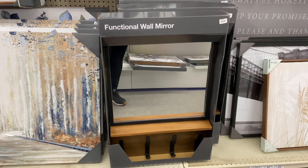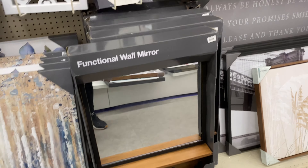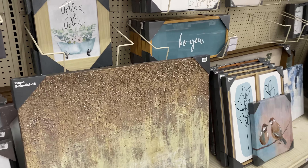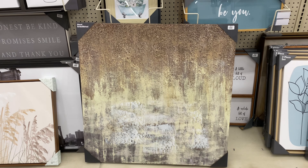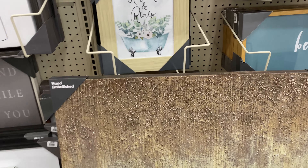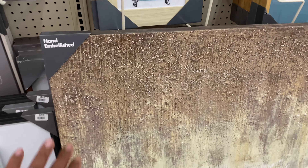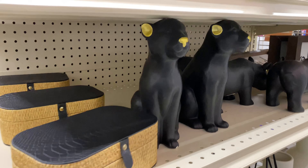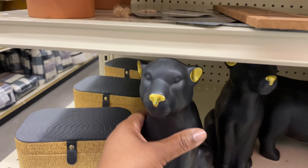The wall mirror is really nice — it has four hooks at the bottom where you can put your jackets or hats. And this picture has been here for a minute but I love it — it's $30. It says hand-embellished, beautiful. And over here — I thought these were dogs, but it's a tiger, maybe a lion.